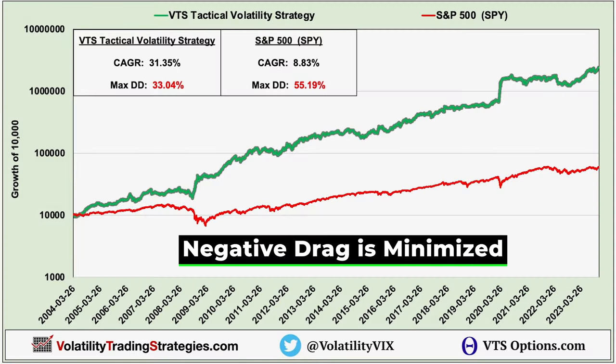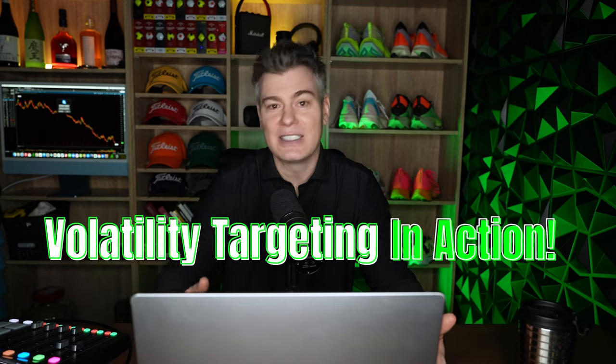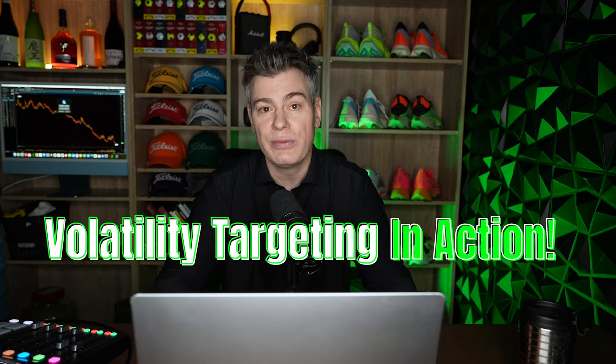By doing this, we can maximize our rate of return because we're minimizing the negative drag that comes when you hold the wrong asset. Let me show you how the strategy builds up in stages — this will change how you view investing forever.